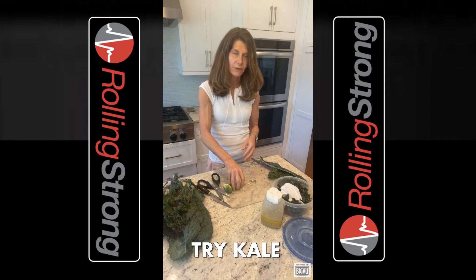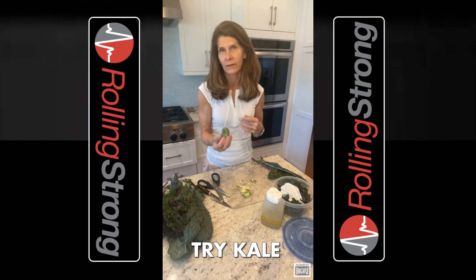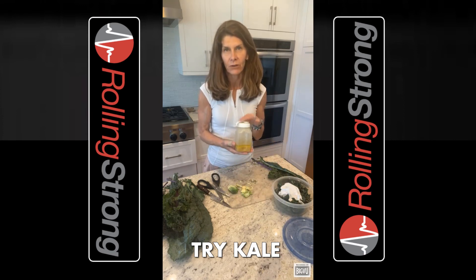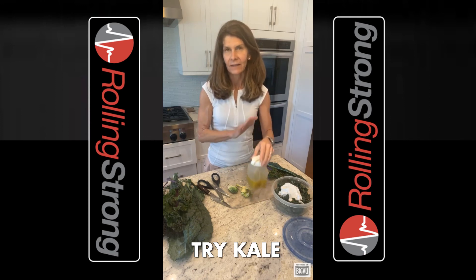I would serve kale with Brussels sprouts in a salad — that's one of my favorite things. All you have to do is cut up a raw Brussels sprout. I also make this homemade dressing, which is much more affordable and healthy than the ones you buy in the store. It just has olive oil, Dijon mustard, lemon, and a little bit of honey. And that makes a delicious salad.